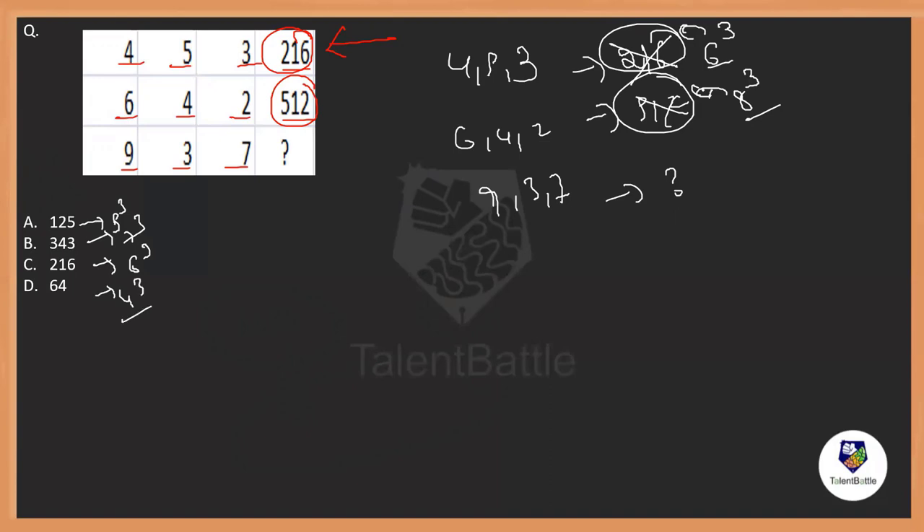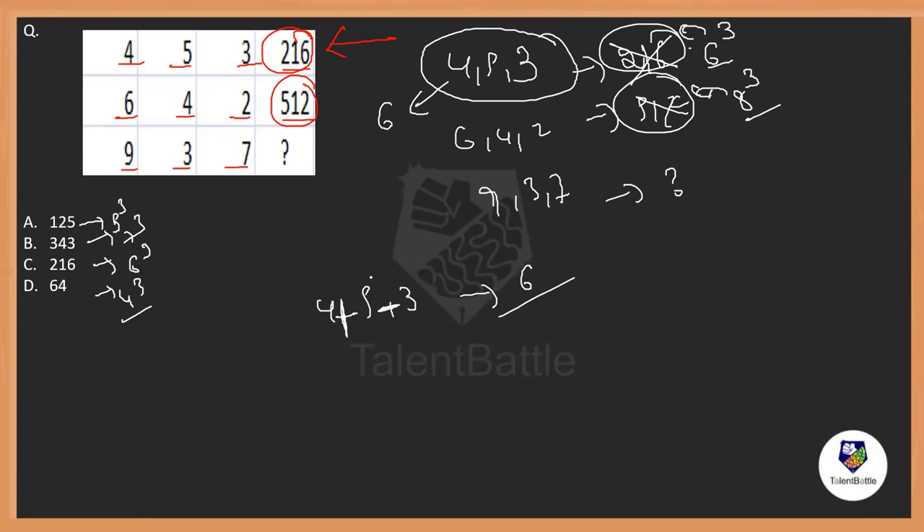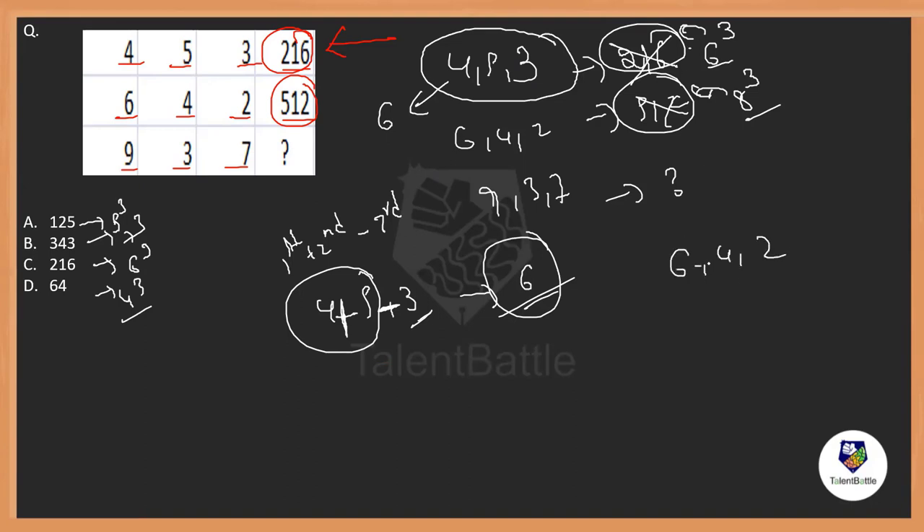So by using 5, 4, and 3, how do we get 6? If I add all three, that will not give me 6. But if I add the first two and subtract the last one: 5 plus 4 is 9, minus 3 is 6. So the first two are added and the third number is subtracted, and the cube of the resultant is written. Let's verify: for 6, 4, and 2 — 6 plus 4 is 10, minus 2 is 8. 8 cubed is 512. Correct!